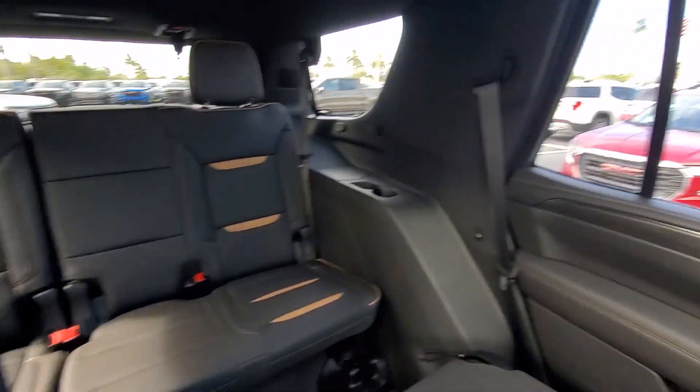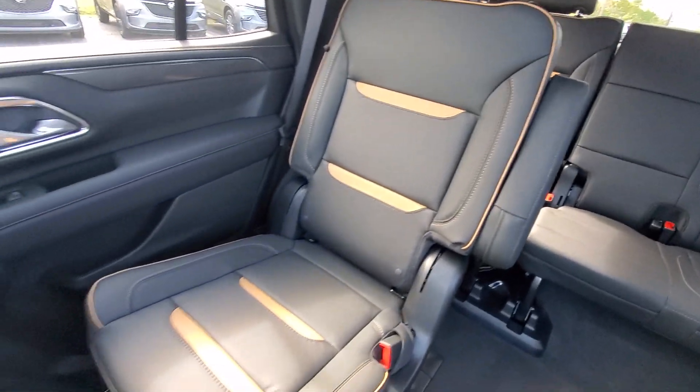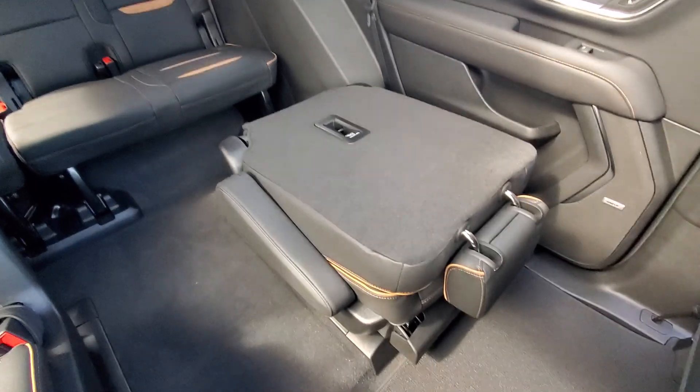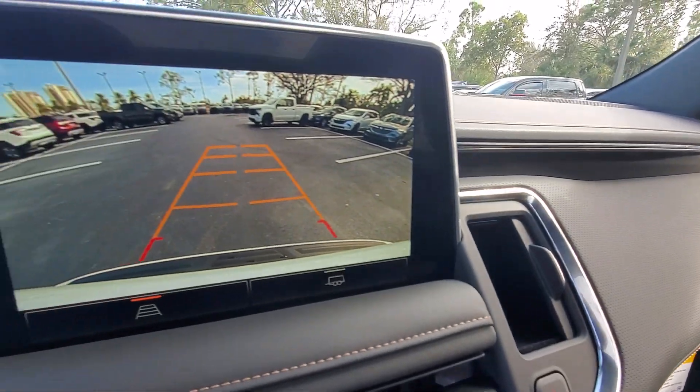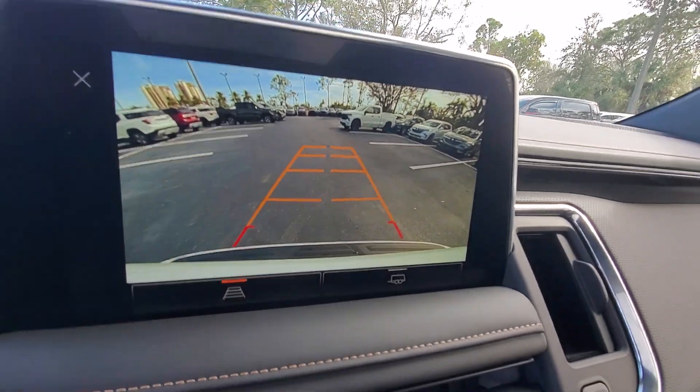The following are some of this vehicle's highlighted options: heated steering wheel, Apple CarPlay and/or Android Auto, heated and/or cooled front seats, wireless charging station, pre-collision system, intelligent auto on/off high beams.